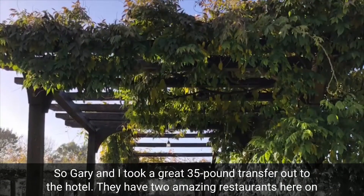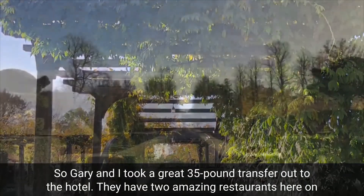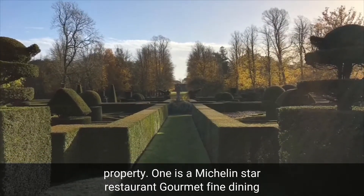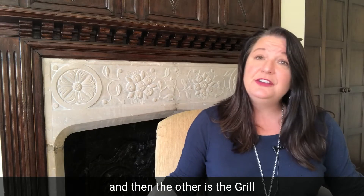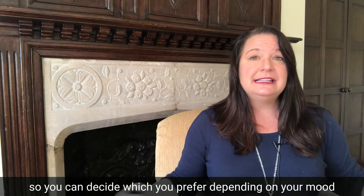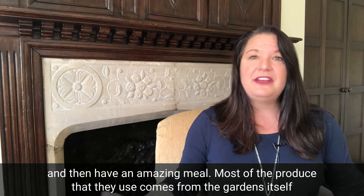Gary and I took a great £25 transfer out to the hotel. They have two amazing restaurants on property — one is a Michelin star restaurant offering gourmet fine dining, and the other is the grill, which is a little more casual, so you can decide which you prefer depending on your mood and have an amazing meal.